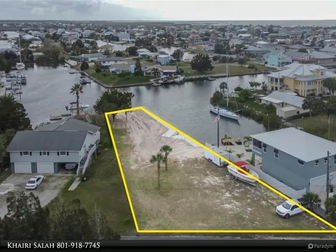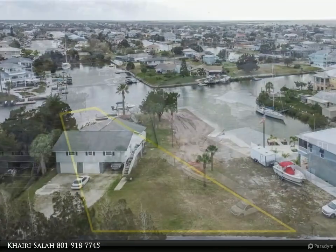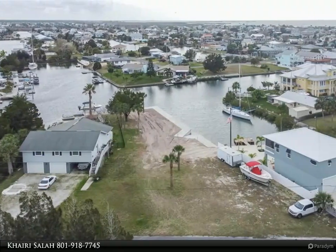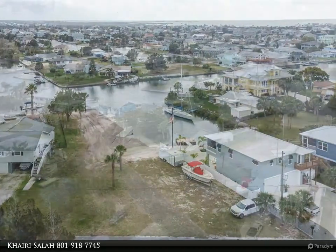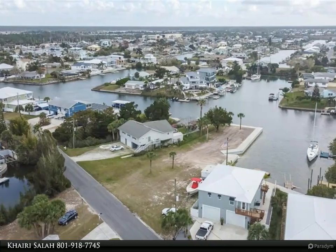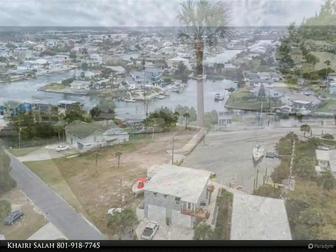Utilities are at the street. Nearby marinas, restaurants, and beautiful Weeki Wachee Springs. Take a ride by — you will love the old Florida feel of the area. Quiet canal with no commercial boat traffic. Want to know more about this great lot? Contact me today!